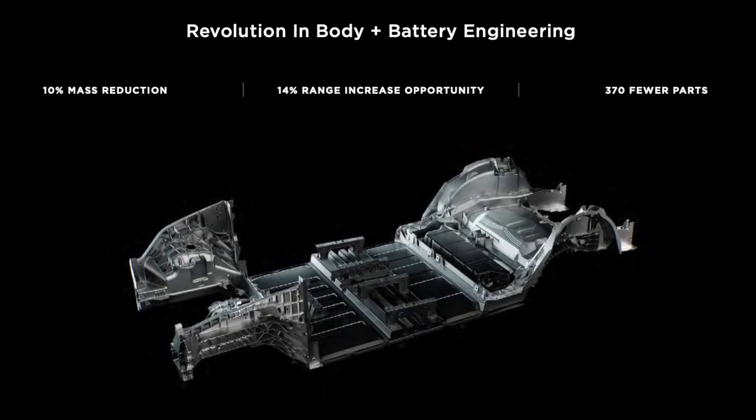Of course there have been massive weight savings with the 4680 batteries. Considering the battery makes up about one third of the weight of the car, it makes more than sense to do whatever is possible to reduce weight here.